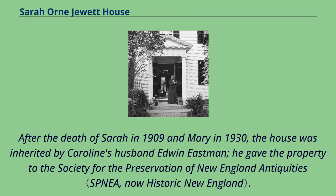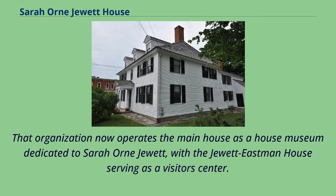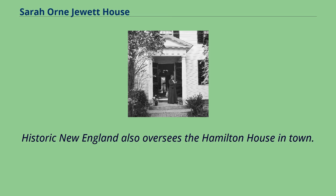After the death of Sarah in 1909 and Mary in 1930, the house was inherited by Caroline's husband Edwin Eastman. He gave the property to the Society for the Preservation of New England Antiquities. That organization now operates the main house as a house museum dedicated to Sarah Orne Jewett, with the Jewett Eastman House serving as a visitor's center. Historic New England also oversees the Hamilton House in town.